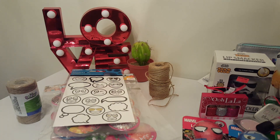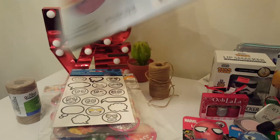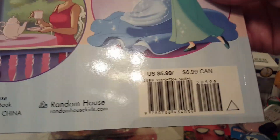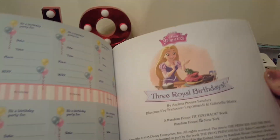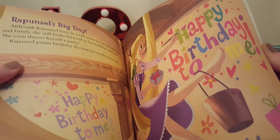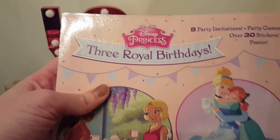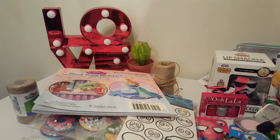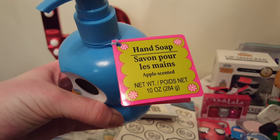Dollar Tree has a lot of cool books right now. I bought this one called 'Three Royal Birthdays' — it retails for $5.99 in the US. They're really nice books for a dollar; they also have Ninja Turtles and some other cartoon ones. This one is really nice quality and comes with stickers, plus at the beginning it has some invite pages. Really awesome books for one dollar.